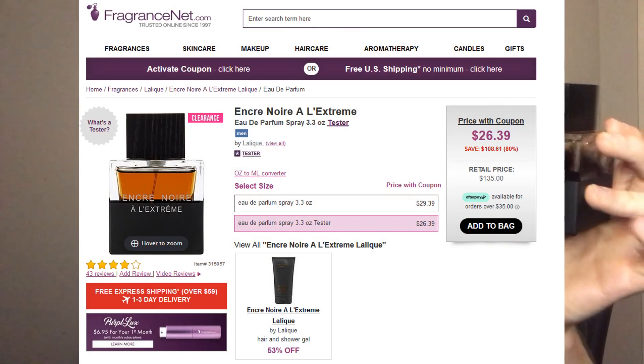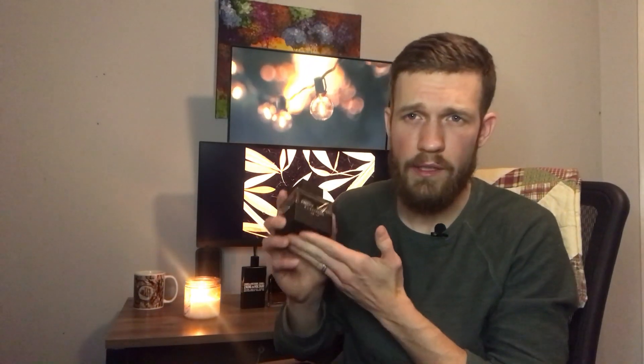Under $30 if you can find a tester. The general consensus within the fragrance community is that this is niche quality, meaning it's in the highest bracket of quality you can get for a fragrance despite its cheap price tag. Part of the reason for the high quality is because the perfumer is Nathalie Lorsen.